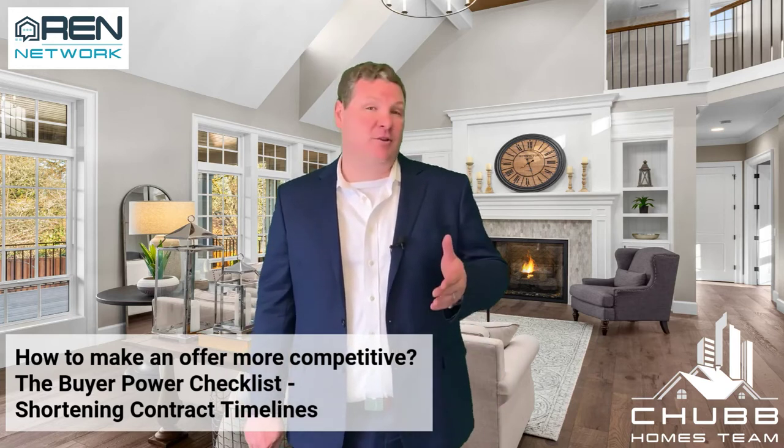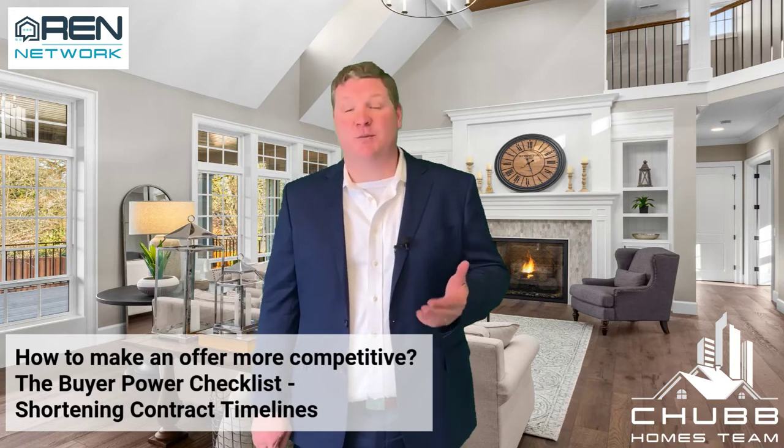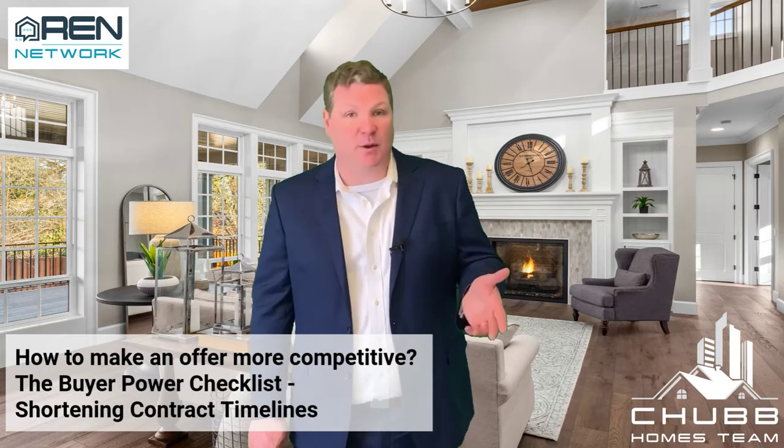The first timeline in the transaction is normally the home inspection — that's if you're doing a home inspection in this competitive market. A buyer will ultimately want this timeline to be as extended as far as possible, but that is not what a seller wants. They want the buyer to do the home inspection as quickly as possible so they know if this sale is actually going to happen and move forward.